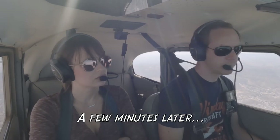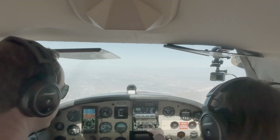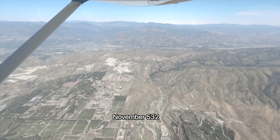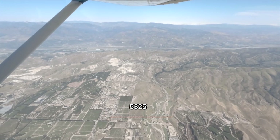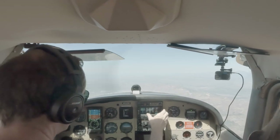2-5-BRO, reset your transponder, squawk 4-7-6-1. 4-7-6-1, 2-5-BRO. What did I tell you? 5-3-2-5-BRO — correction — 5-3-2-5-BRO, contact Mugu on 1-2-8-point-6-5. One twenty-eight point sixty-five, 2-5-BRO.